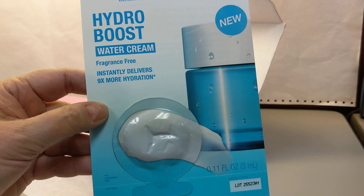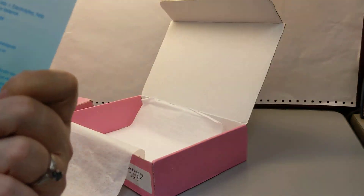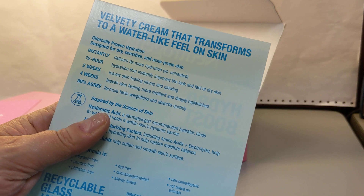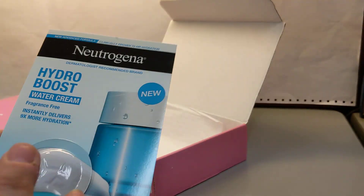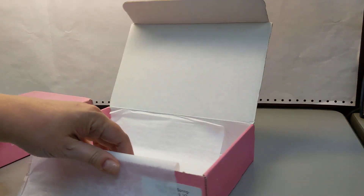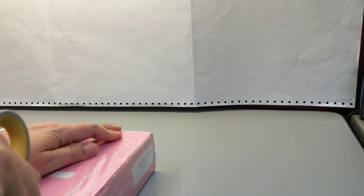One more thing in here — this is from Neutrogena, Hydra Boost Water Cream, fragrance-free, dermatologist-recommended. It looks like a velvety cream that transforms to a water-like feel on skin. I do like that — I prefer the water cream type over regular lotions because it soaks into my skin faster. And verifying this second box — yep, it's the exact same thing.